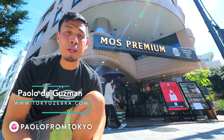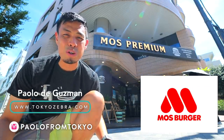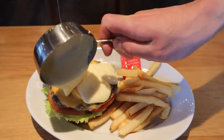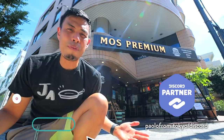Many of you familiar with Japan probably know about the chain Moss Burger, but today I'm going to take you to their premium burger shop Moss Premium and share some of my favorite burgers, as well as take you inside for a behind-the-scenes look at how they make them.